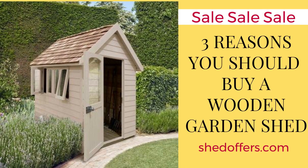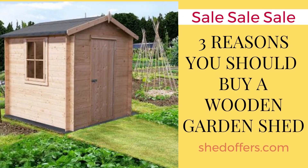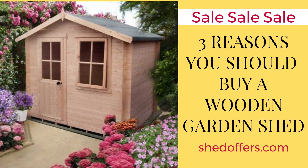When it comes to buying a garden shed, a wooden option is the superior choice. Not only does it look great in your outdoor space, but there are many practical advantages to owning one too. Here are just three reasons why you should buy a wooden garden shed today.